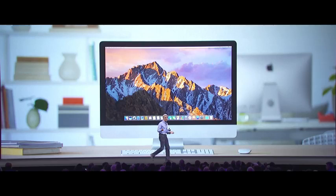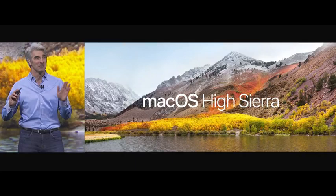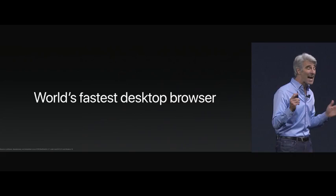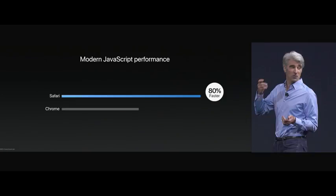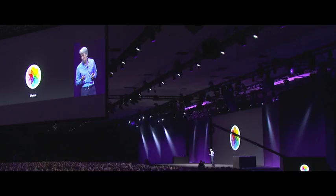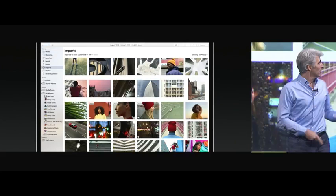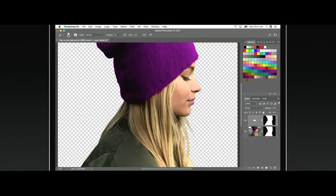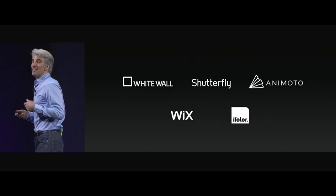macOS High Sierra includes a lot of optimizations and performance improvements with some new technology thrown in. Most of those performance improvements are in the Safari browser, which Apple claims is the fastest browser on the market right now. There's also ad tracking prevention, Mail takes up a lot less storage, and there are a lot of improvements to the Photos application with some features that sync with Photoshop.